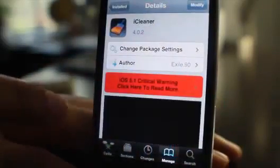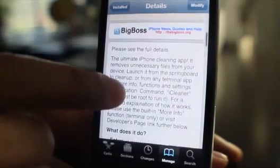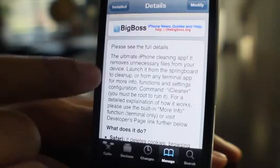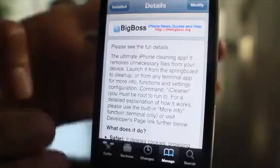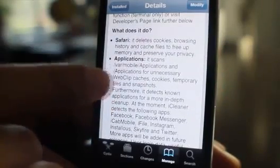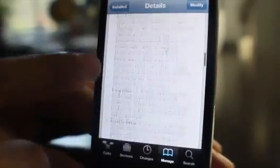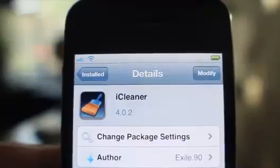Yep, you know it's clean because the bookmark section popped up there. It is called iCleaner. Here's where you can get a good verbose description of what this thing actually does. The ultimate iPhone cleaning app — it removes unnecessary files from your device. It tells you each section; for instance, Safari: deletes cookies, browsing history, application data, scans and looks for web clip caches, cookies, temporary files, and snapshots.